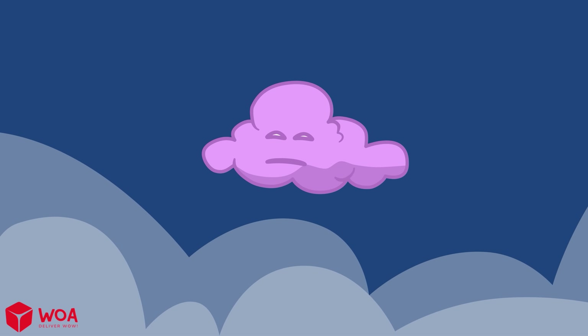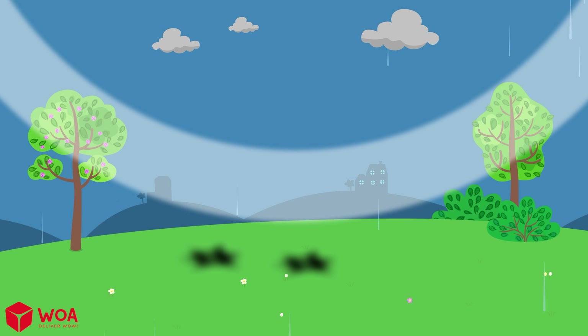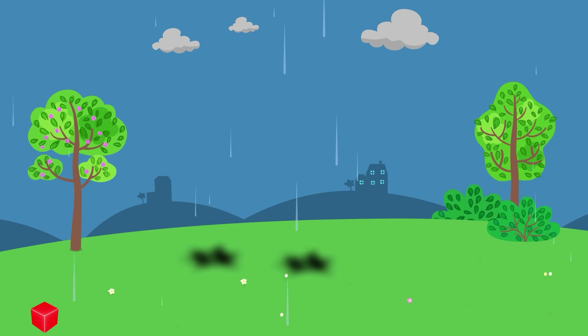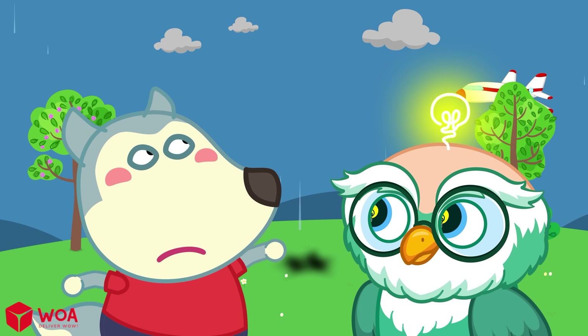Lightning and thunder happen at the same time, but we see lightning first because light is much faster than sound. But if lightning is that strong, is it dangerous to fly on a plane?